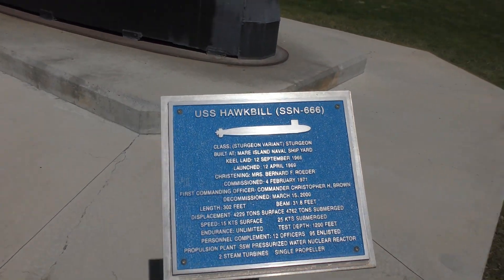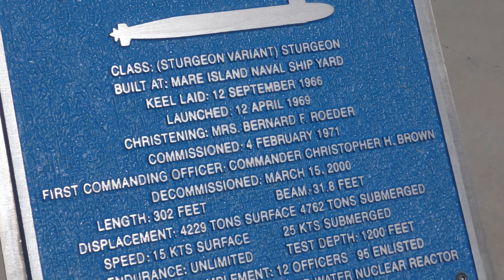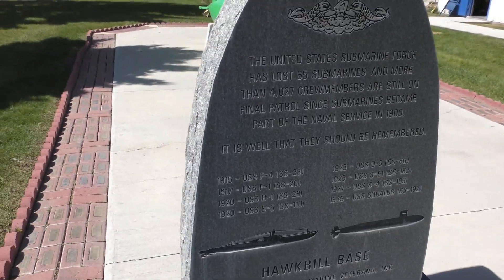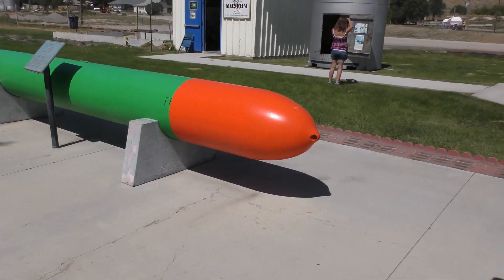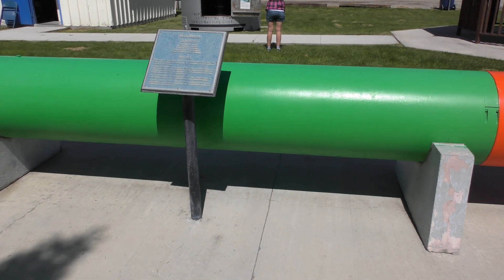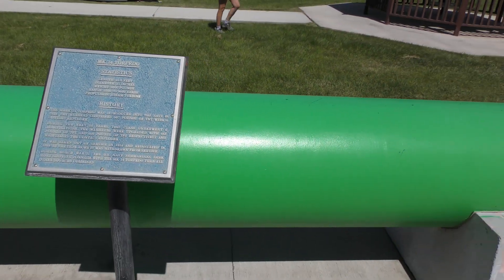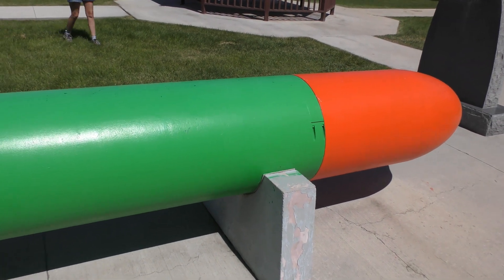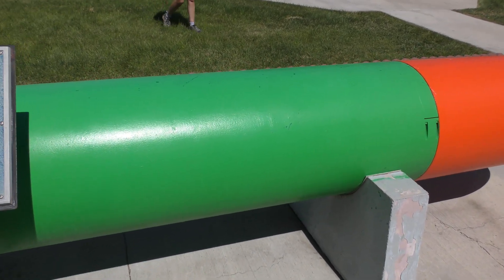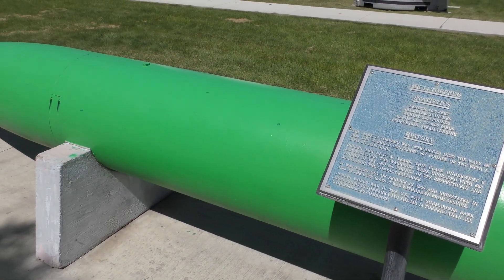The USS Hawkbill. Right here is a MK-14 torpedo. The statistics on this are 20 and a half feet, 21-inch diameter, and this weighs 3,300 pounds.